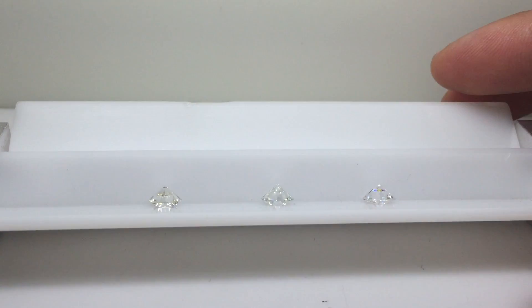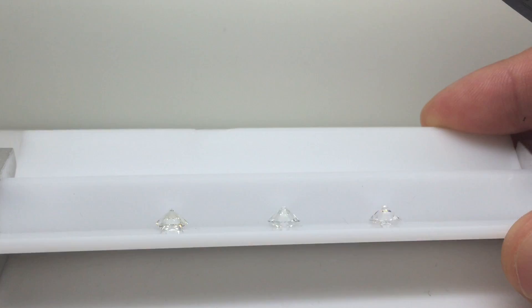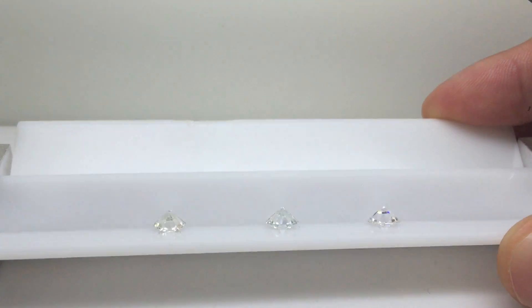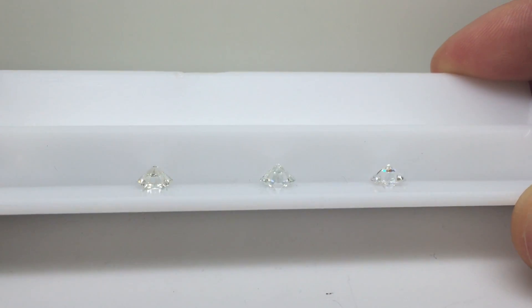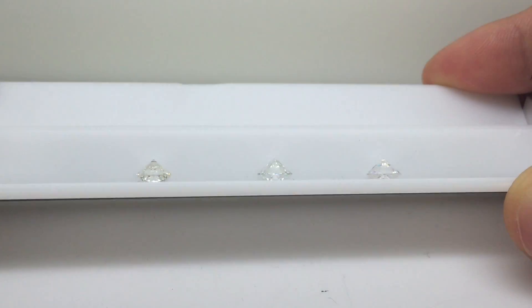As you can see for yourself and make the different comparisons, both the Amora gem as well as the Forever One are indeed colorless compared to the GIA certified H color gem.